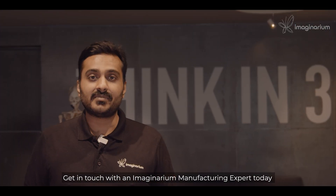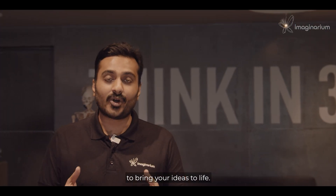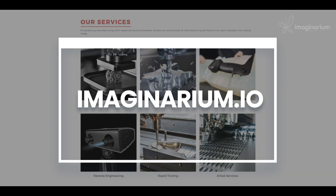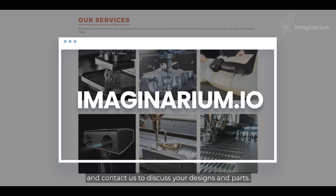Get in touch with an Imaginarium manufacturing expert today to bring your ideas to life. You can log on to our website www.imaginarium.io and contact us to discuss your design and parts.